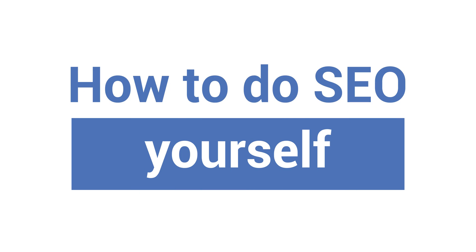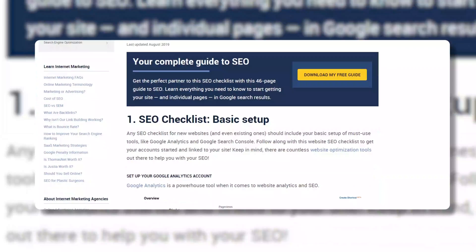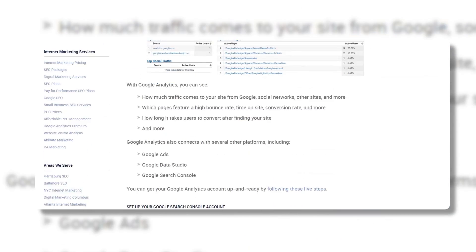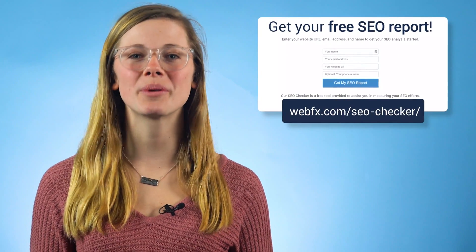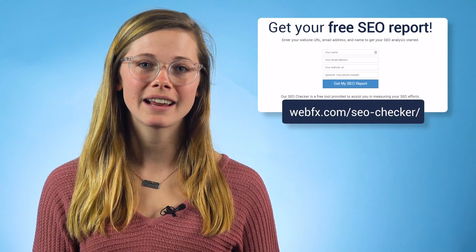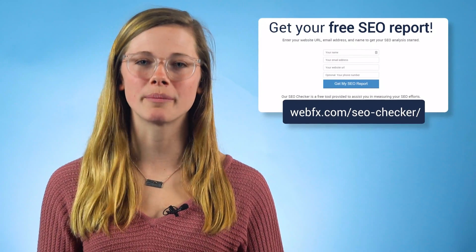Now, back to some DIY SEO. The easiest way to keep track of your efforts when you're still getting the SEO fundamentals under your belt is to take it step by step. You might even want to write a checklist so you know you're not missing anything — we have one on our website if you'd like to use that as a starting point. Before you actually do anything, do an SEO audit of your site. We have a handy dandy SEO checker on our site that can do the trick. This will help you understand what you've been doing right and what you need to focus on when making changes.